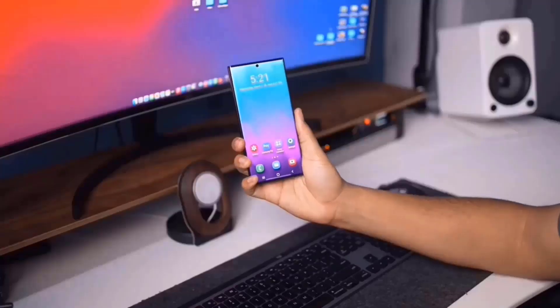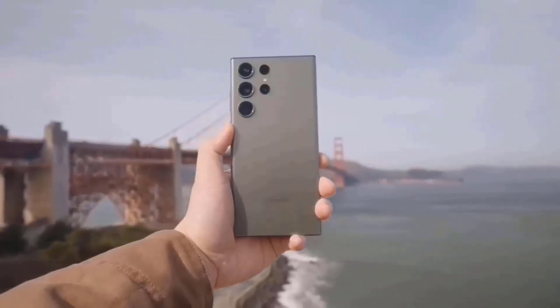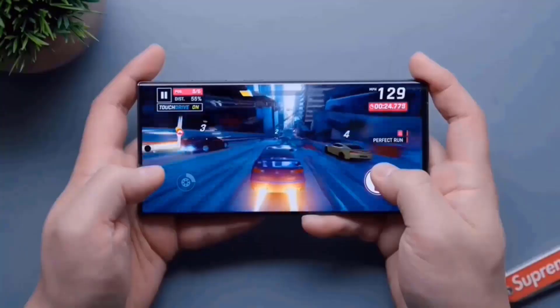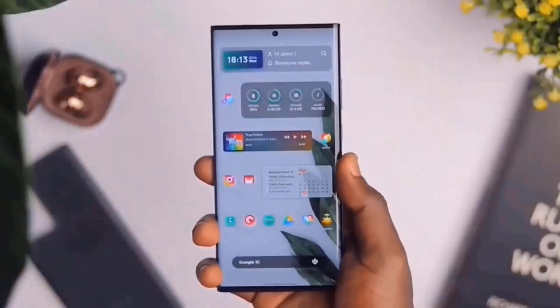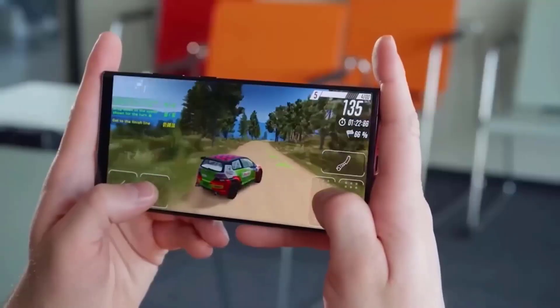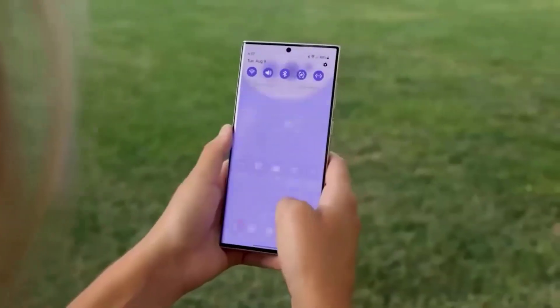The leaked photos of the purported Galaxy S24 Ultra give us a sneak peek at the design modifications Samsung may make with its future flagship. The S24 Ultra's flat screen and back suggest a change from prior versions' curved designs, which will provide users with a new visual experience. This design change may appeal to users who seek a more basic and uncomplicated appearance in their cell phones.